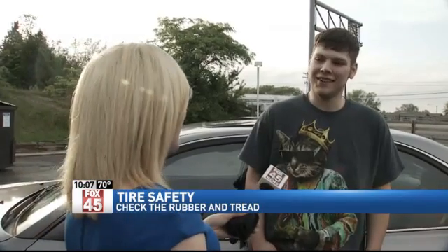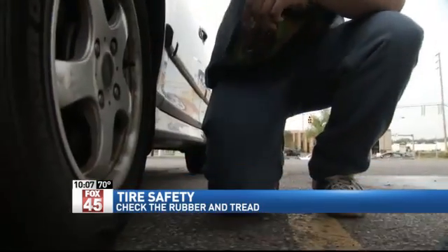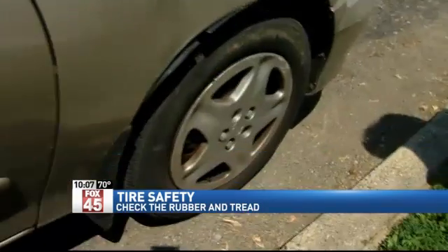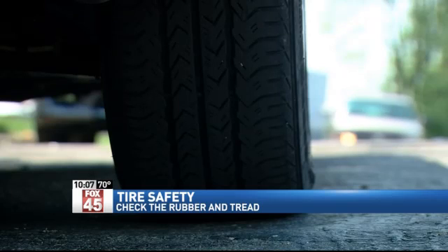Flat tires, low air, the tread getting low — these are the sort of issues Peter Boffenmayer tries to avoid, so he keeps a close eye on his wheels. His tires are pretty new and he does a lot of driving. But Brittany Summer's car does more sitting than driving. She described a helicopter-like whooshing noise over and over — it didn't blow out, but it was close.